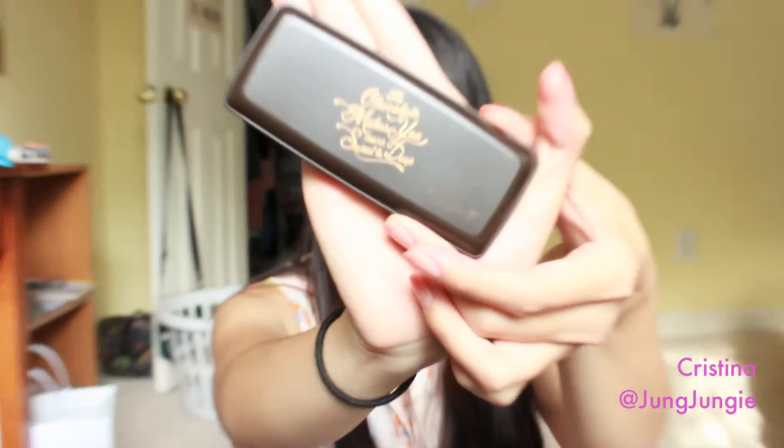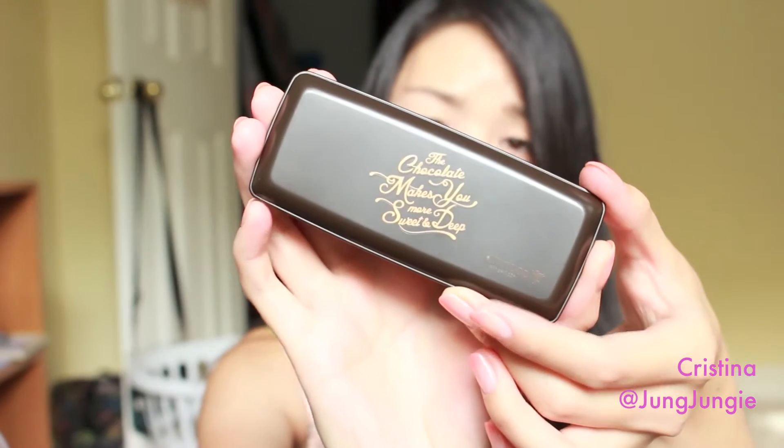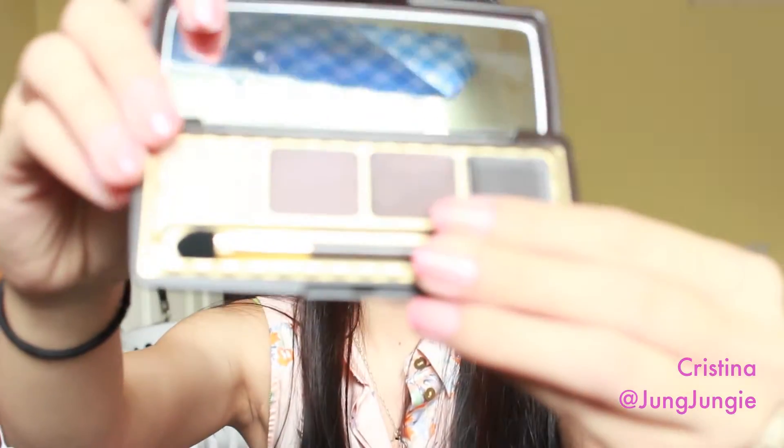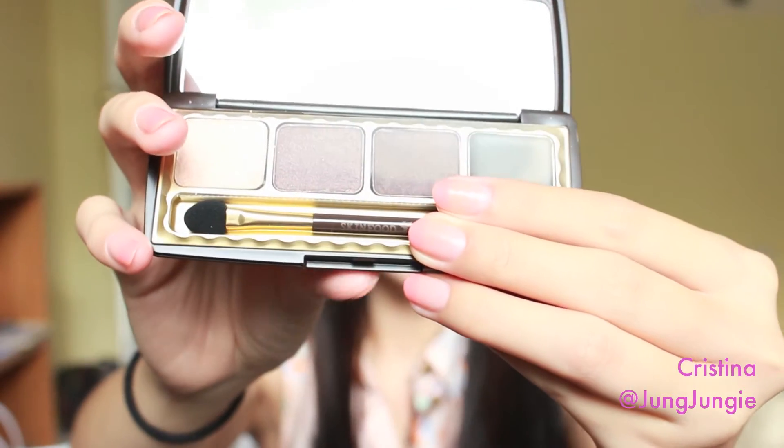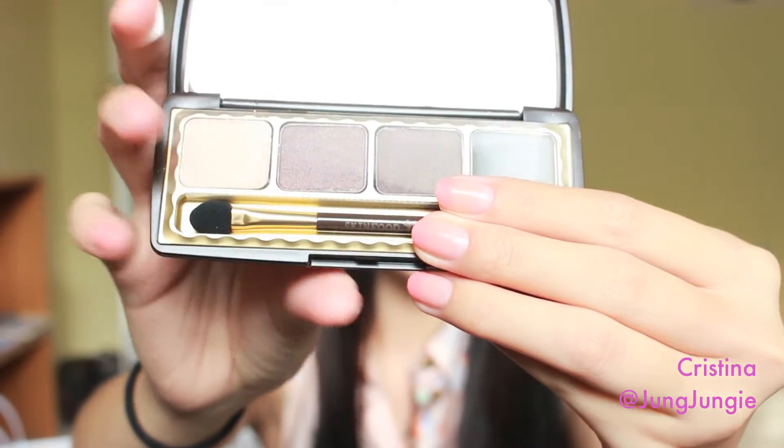From Skin Food, I also bought this eyeshadow palette — the Choco Smokey Eye palette. Inside, it comes with three different eyeshadows as well as a gel liner, a sponge tip brush, and a light liner brush.